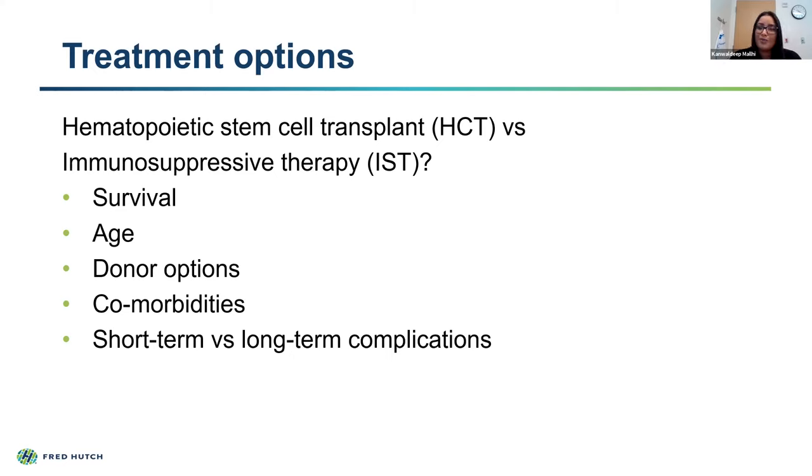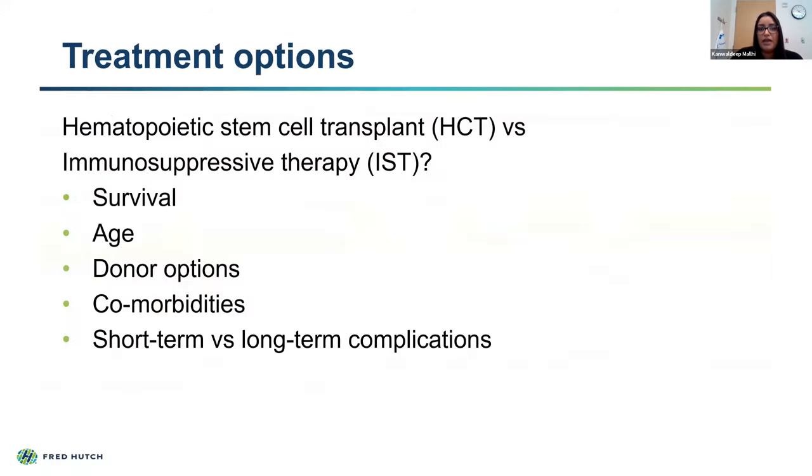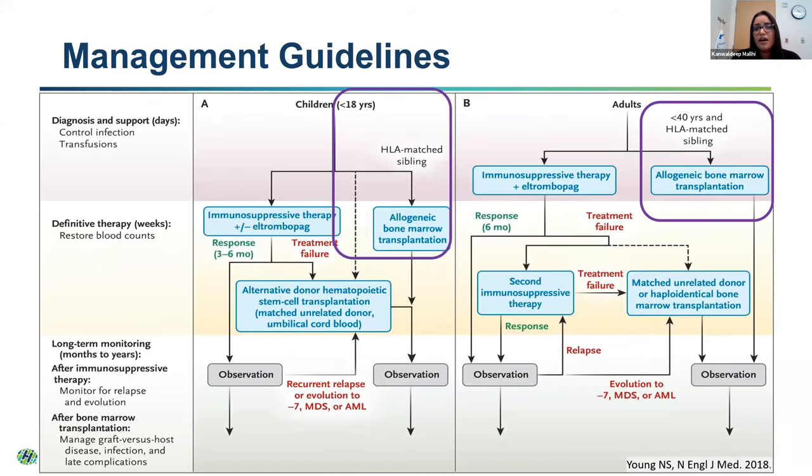We also want to consider the short- and long-term complications for both adult and pediatric patients. Looking at this algorithm outlining treatment options based on age: for children less than 18 years of age or adults less than 40 years of age, the first-line therapy recommended if you have a matched sibling is to proceed forward with bone marrow transplant.